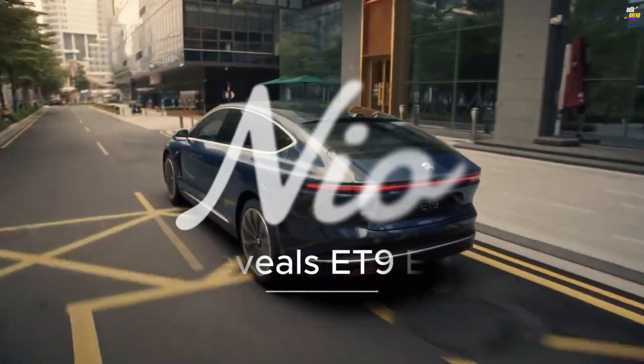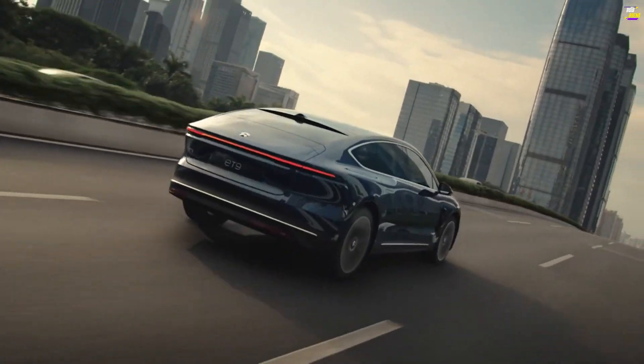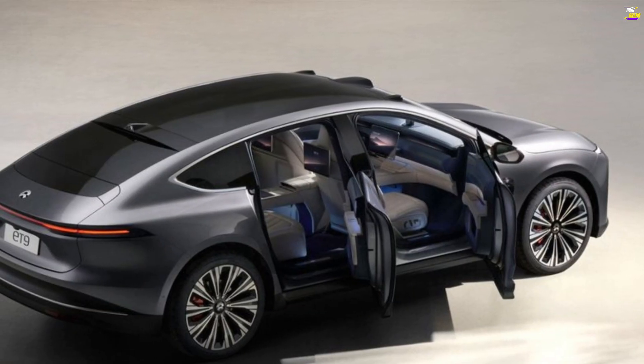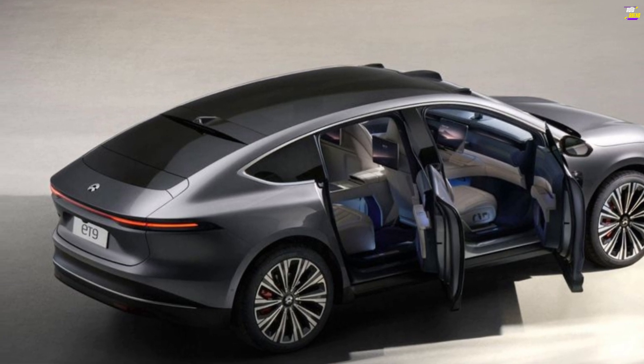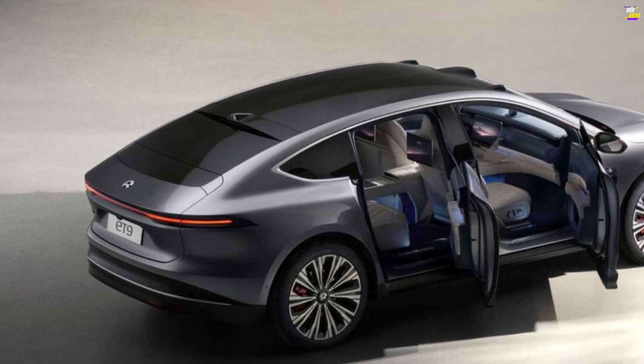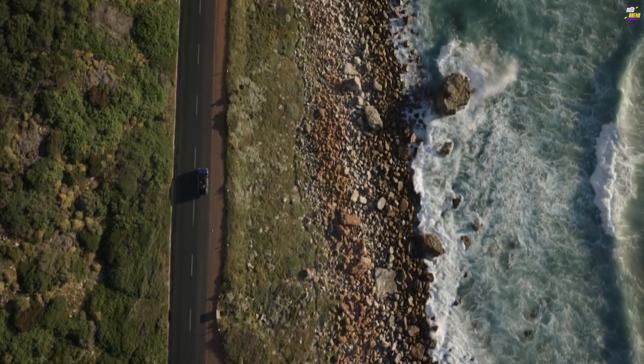Chinese EV automaker NIO appears no closer to its stated aim of ultimately selling cars in the United States, but it is certainly making waves in its homeland. The company's latest model, the recently unveiled ET9 flagship, stands atop a range that now comprises nine electric models.